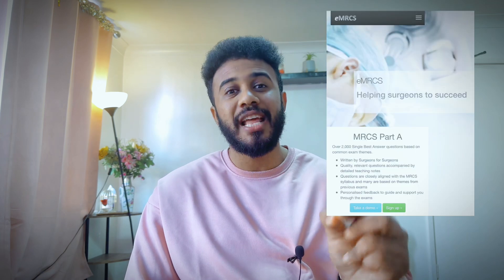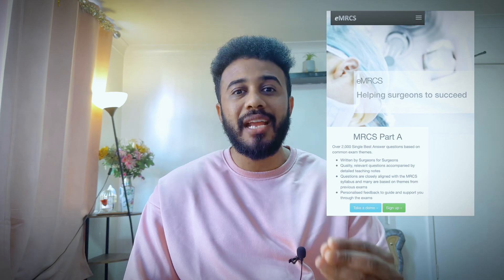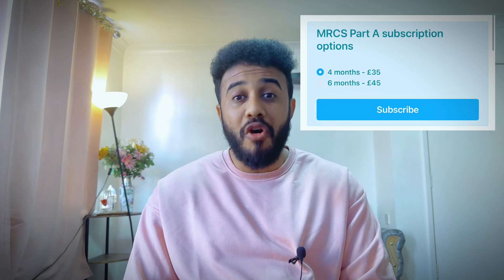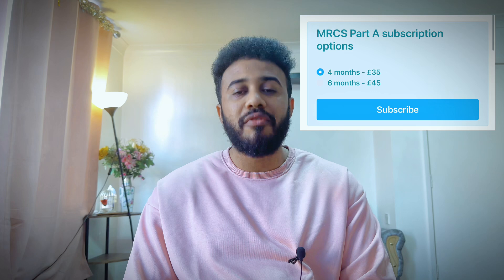Now, as I promised, I'll tell you about the resources I used and how I used them. I didn't use any textbook or online courses. I tried MRCS Part A past papers but they didn't work well for me. Instead, I used eMRCS, which is an online question bank priced at 35 pounds for four months and 45 pounds for six months. The other resource I used will be a surprise for UK students.